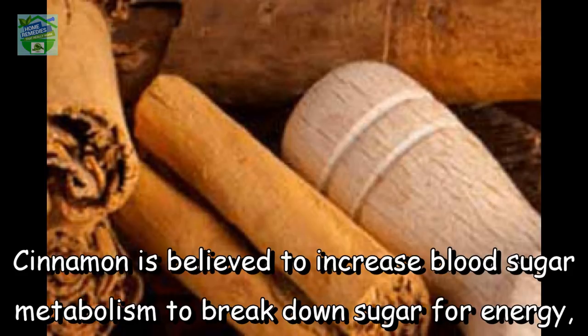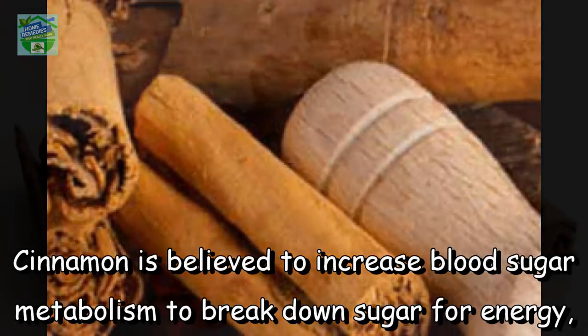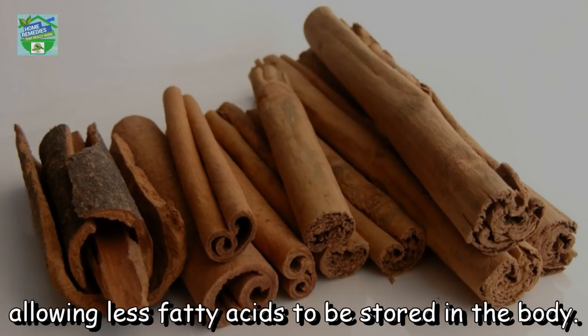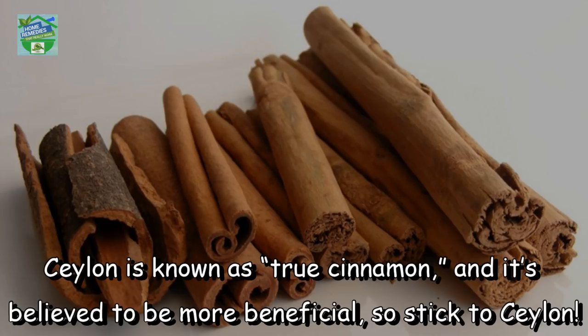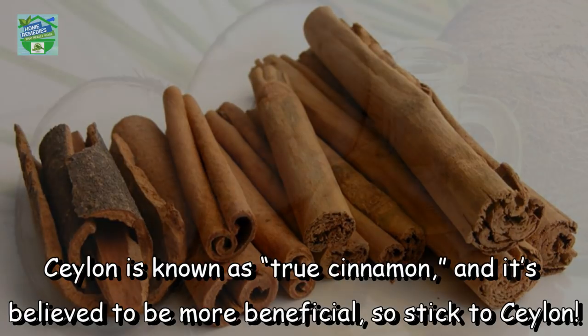Cinnamon is believed to increase blood sugar metabolism to break down sugar for energy, allowing less fatty acids to be stored in the body. There are two types of cinnamon: cassia and Ceylon. Ceylon is known as true cinnamon and it's believed to be more beneficial, so stick to Ceylon.